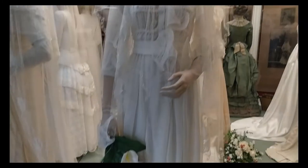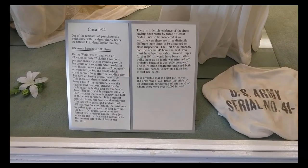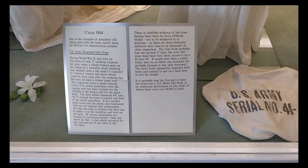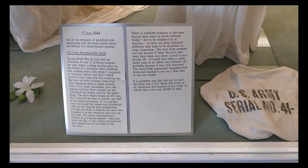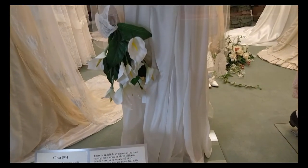1944. One of the remnants of parachute silk which came with the dress clearly bears the official U.S. identification number, which leads us to the unique story of this gown. This is a U.S. Army parachute silk dress.